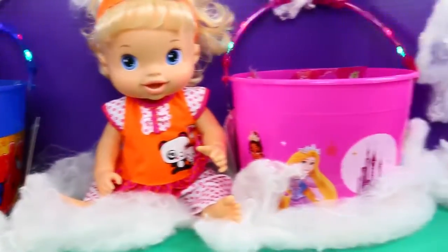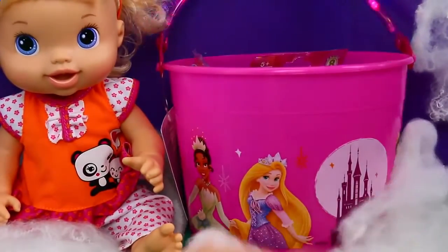That's super cute. And then of course the prizes. And then for me, I have a Disney princess bucket. Let's see — Tiana.